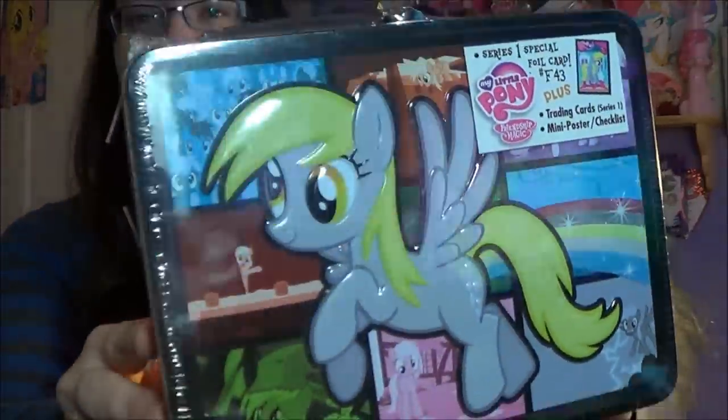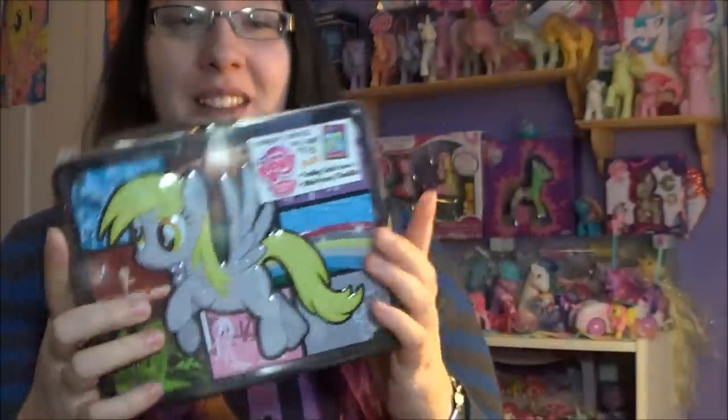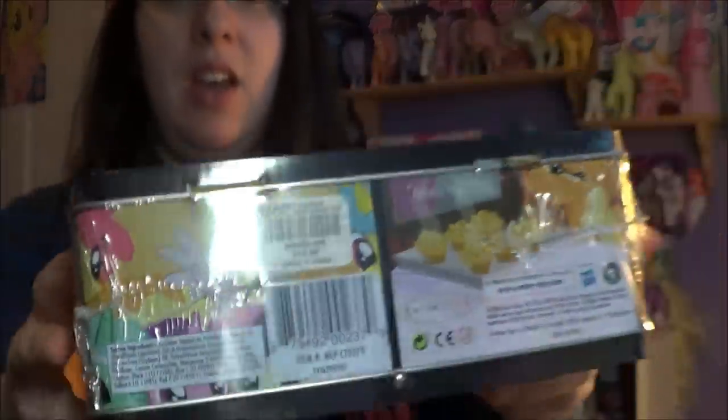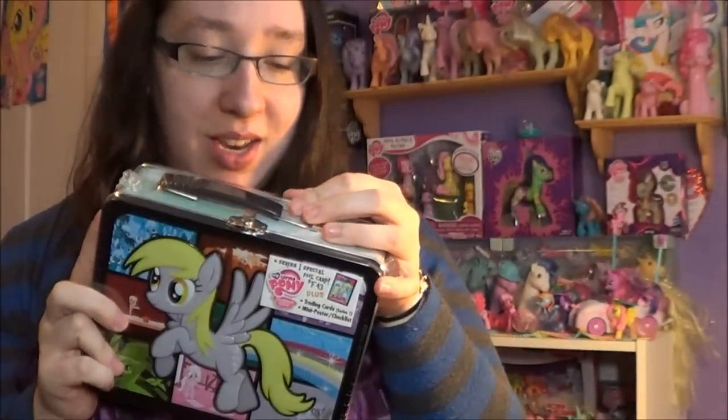So I went today and I finally picked up the Derpy tin. It's a lot prettier than I thought. It is $18.50, but I just had to have it. So I got this today and I'm gonna open this up to show you guys what's inside. I'm excited for that.